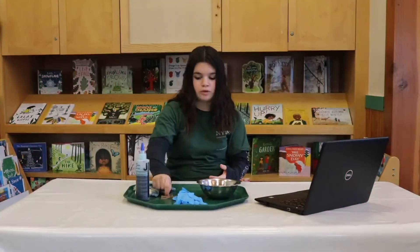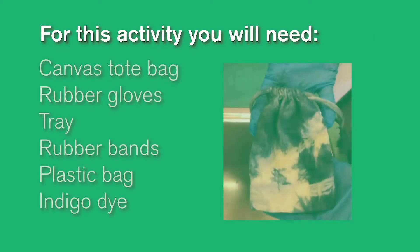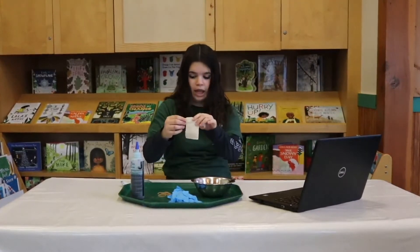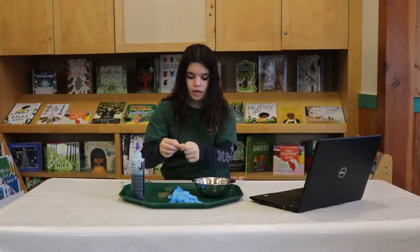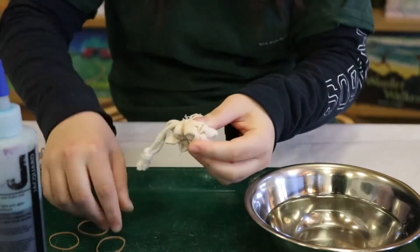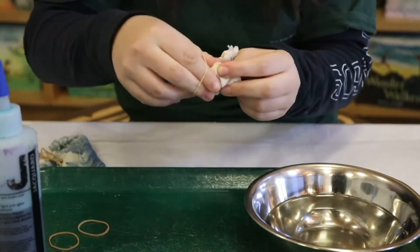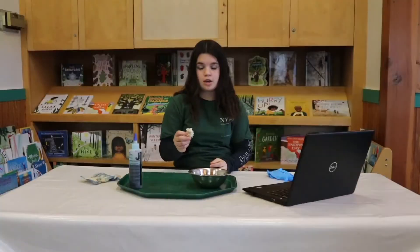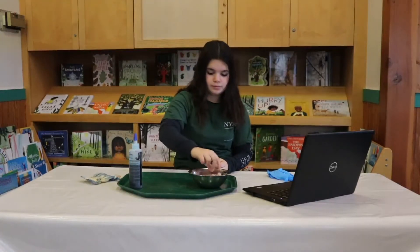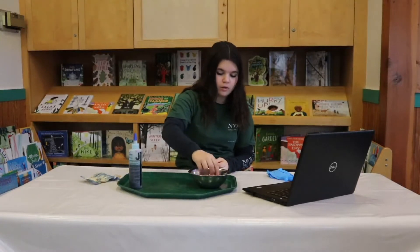The first step in making this indigo dye bag is taking your bag and wrapping it with some rubber bands. Then you're going to take the bag you just wrapped in rubber bands and dunk it in warm water. You really want to get the bag covered.